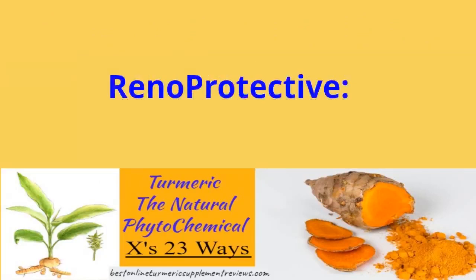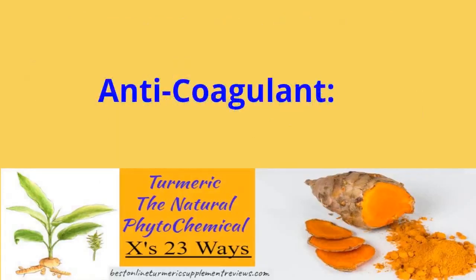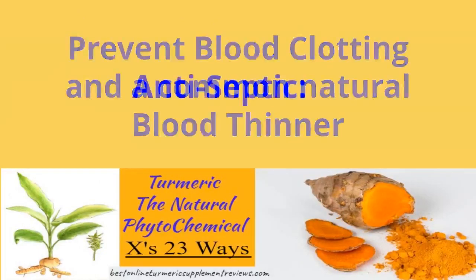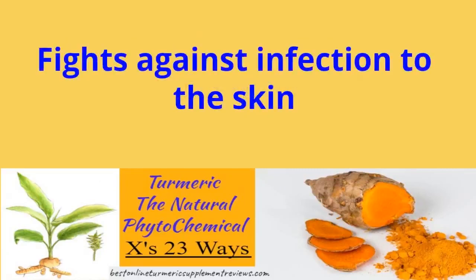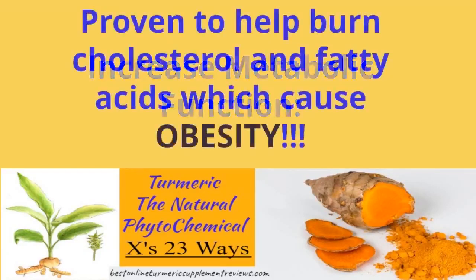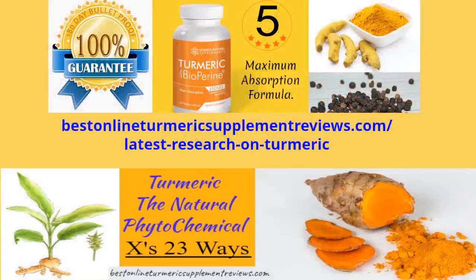What foods contain phytochemicals? Foods rich in phytochemicals include apples, apricots, broccoli, Brussels sprouts, cabbage, carrots, cauliflower, garlic, legumes, onions, red pepper, soybeans, sweet potato, and tomato. Phytochemicals are chemicals produced by plants that plants use to stay healthy.